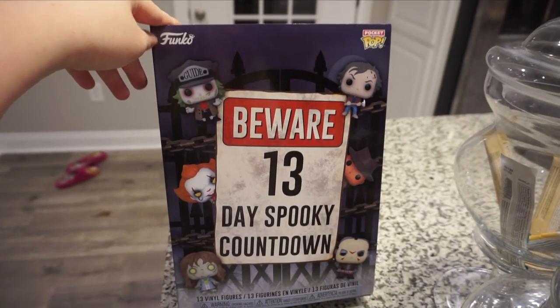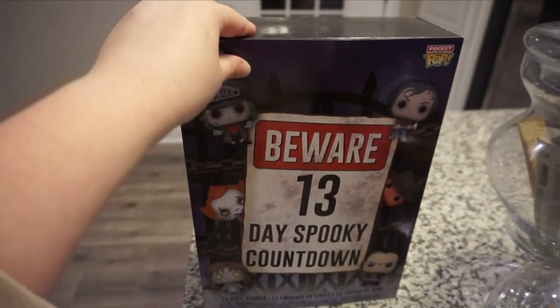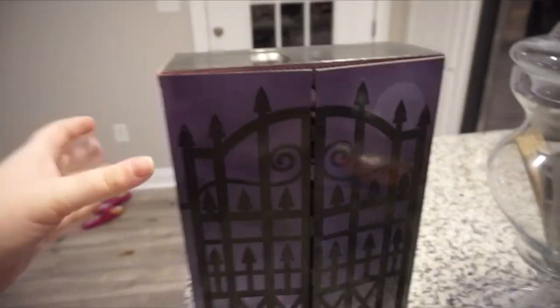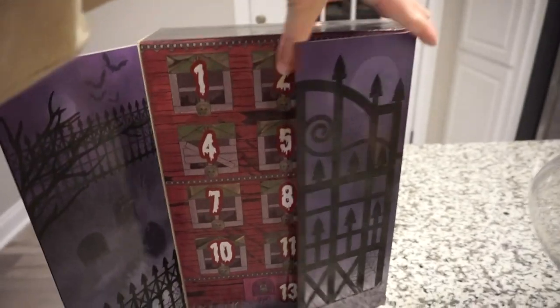Hey guys, it is Monday — I should be putting up my last vlog, so it's gonna be late. I've only just done my makeup and I feel like poop today, but it's okay. We have a spooky advent calendar that I don't think I told you guys about, so we're gonna open up the first one. Here it is — it is the Funko Pop Beware 13-Day Spooky Calendar.